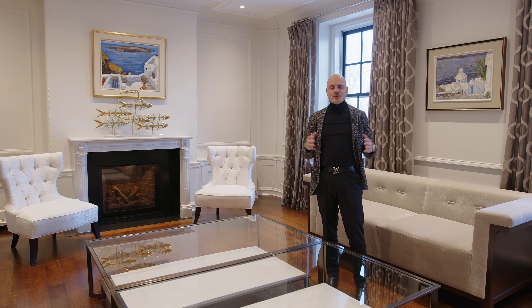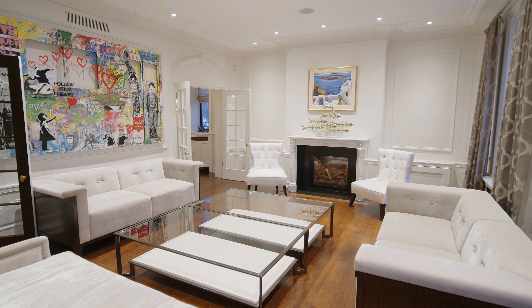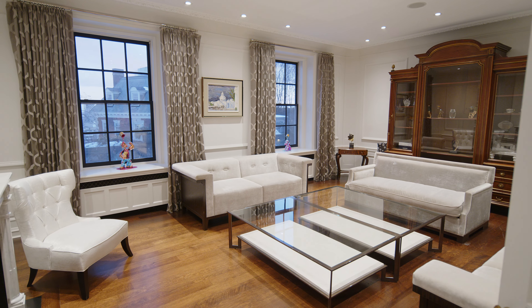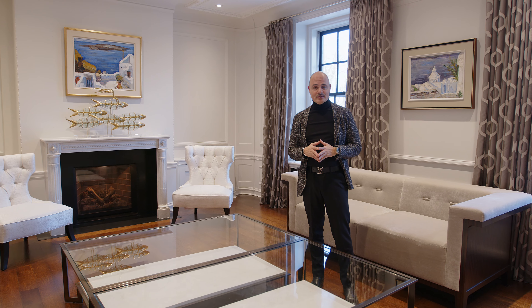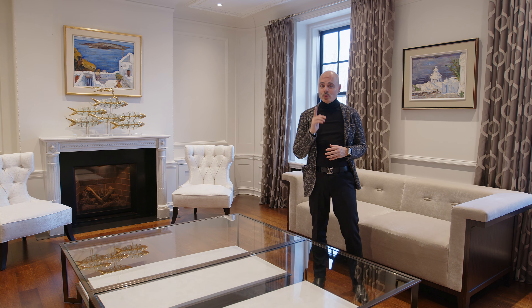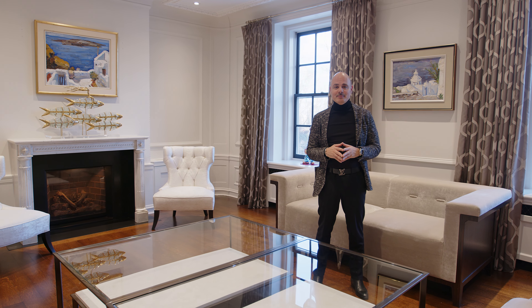The spacious residence measures over 8,000 square feet and it boasts beautiful entertaining rooms that are generally oversized and filled with details. It also features six wonderful bedrooms and seven renovated bathrooms.